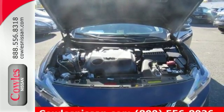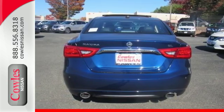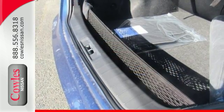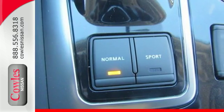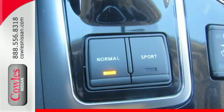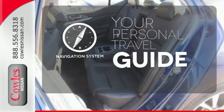The cockpit is inspired by a fighter jet, so the information you need is all around you, thanks to Nissan Connect with navigation, an 8-inch multi-touch control color monitor, and a 7-inch color advanced drive assist display between the gauges. It comes with a navigation system to easily guide you to your destination.